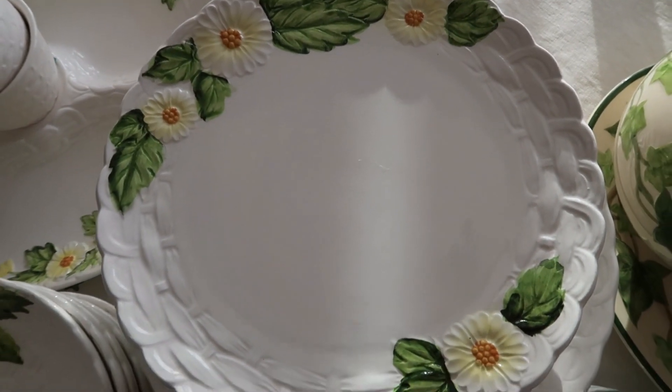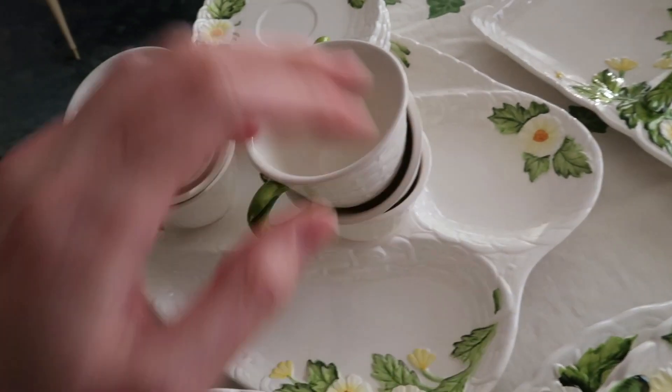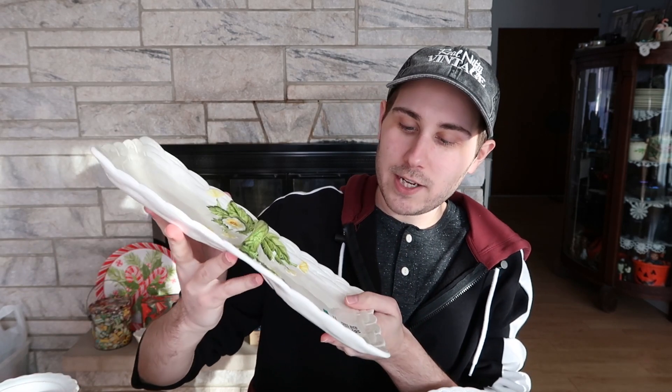So I've got one, two, three, four, five, six dinner plates, six of these giant bowls — like the cereal bowls — six saucers, six teacups, six bread plates, a giant serving platter. And then as I was walking around the rest of Savers, I found this other little tidbit tray right here, and it was $3.99, so I decided to buy it. This one tray sells for about $25 online.